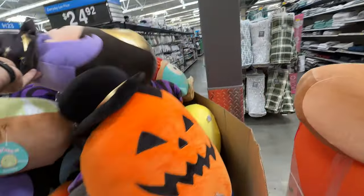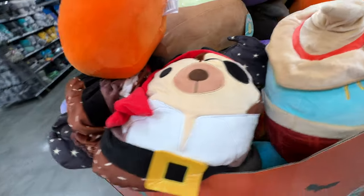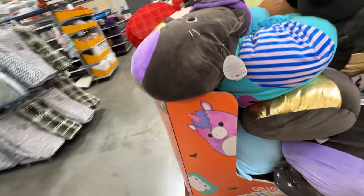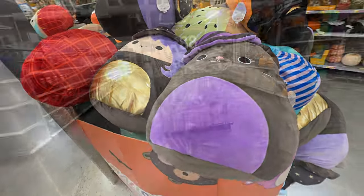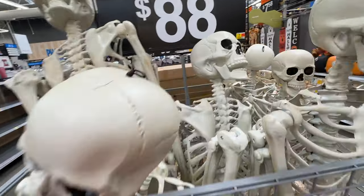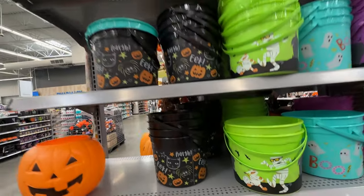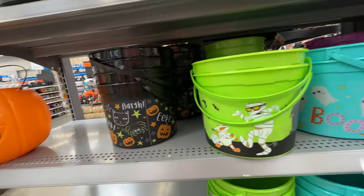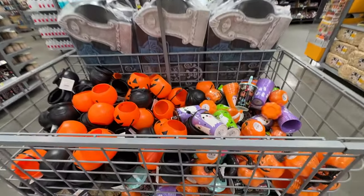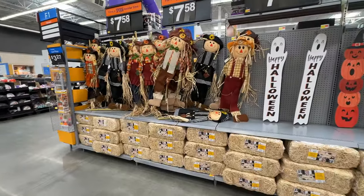Anyway, we've got some squishy — what are these called? Squish Mellows? Wow, did that say $36? That seems a little bit pricey. $88 is on the high end for a skeleton, too. But those were 7-foot skeletons, which I saw in Lowe's as well. I wonder if the 7-foot skeleton is the new 5-foot skeleton that we've had for so many years.